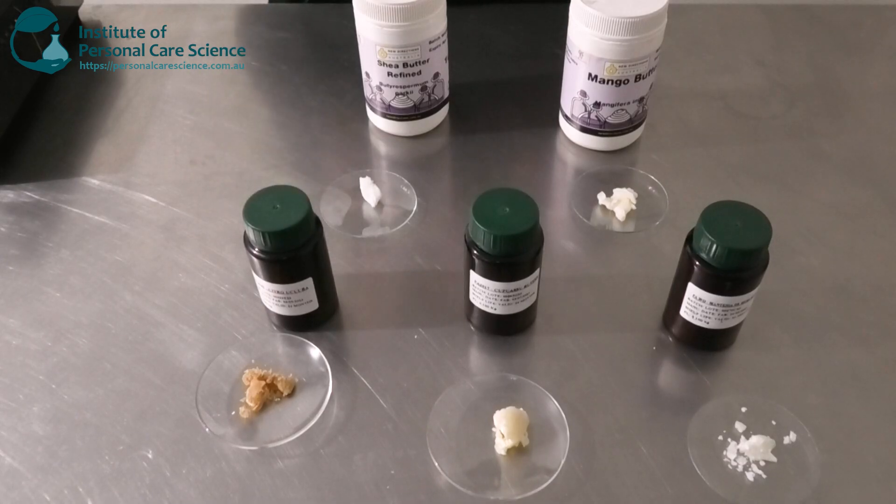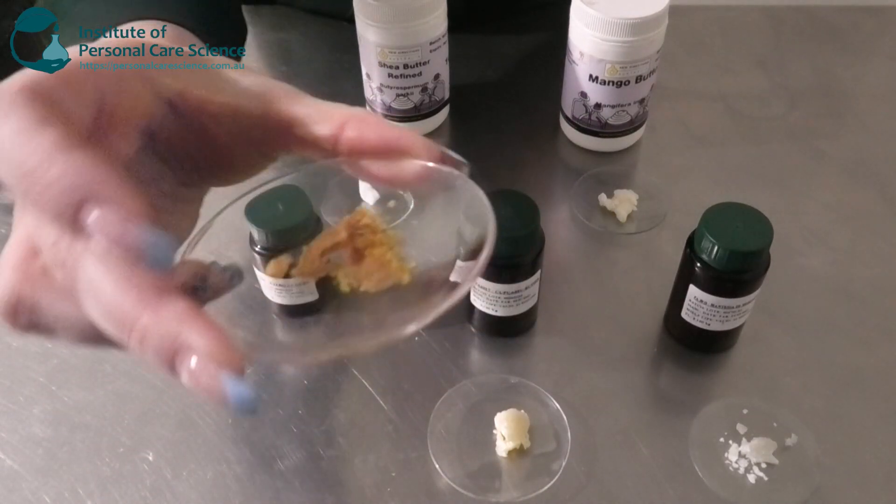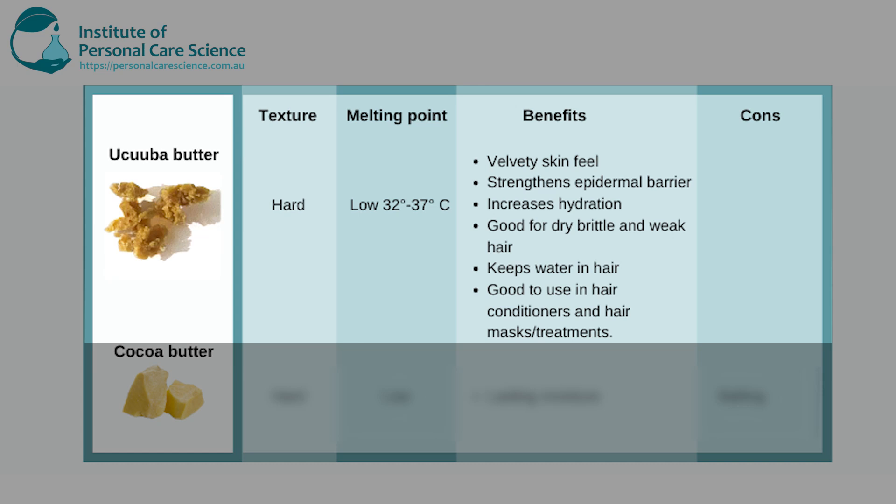The last sample I'm going to show you is another hard butter — the Okuba Butter by Citrol. As you can see this is even crumblier looking. It has a low melting point of about 32 to 37 degrees and quite a few benefits. It has a really nice velvety skin feel when put in products, it strengthens the epidermal barrier, and it increases skin hydration. It's really good for dry, brittle, and weak hair as it tends to keep water in the hair, so it's great in hair conditioners, hair masks, and other hair treatments for dry damaged hair.